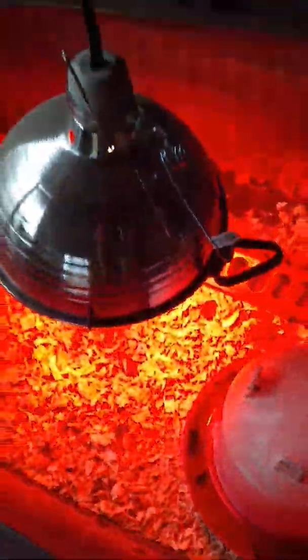Last Sunday I showed you how I set up the shed, and then I did a quick video Wednesday that the chicks were here. If you missed that, I'm sorry, but today we're going to do an update.